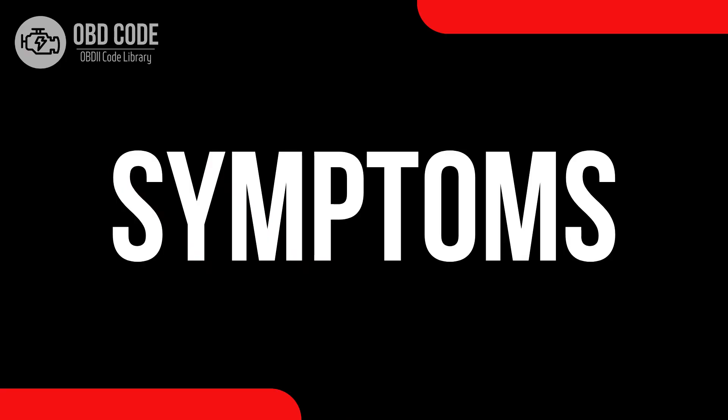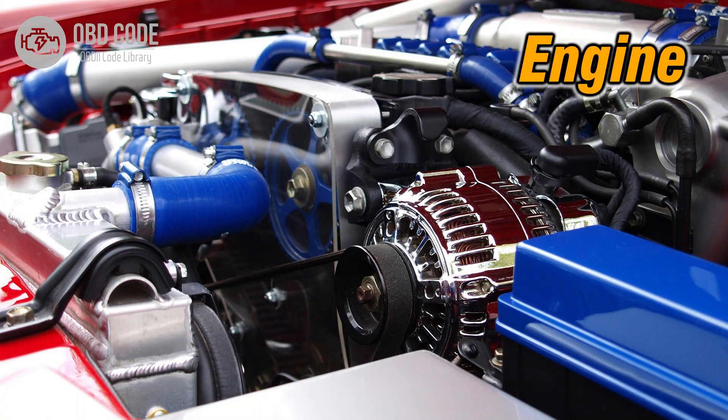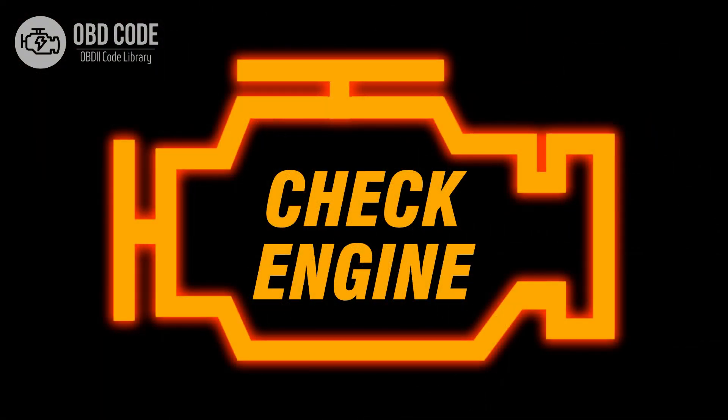Code Symptoms P0034: 1. Decreased engine performance. 2. Reduced fuel efficiency. 3. Illuminated check engine or service engine soon light on the dashboard.